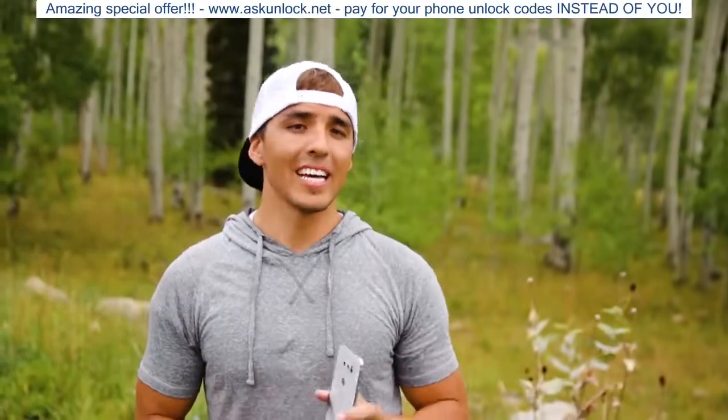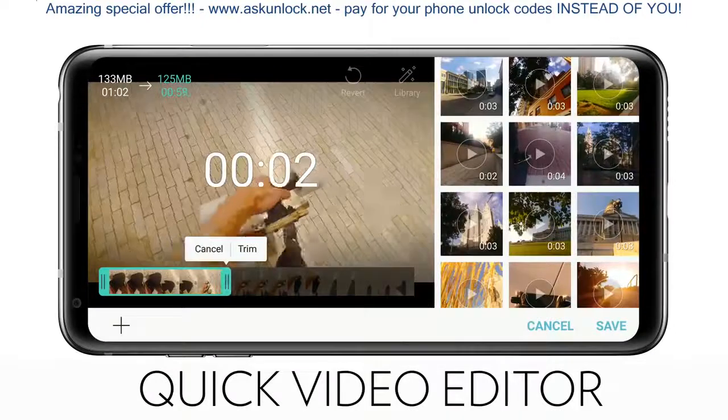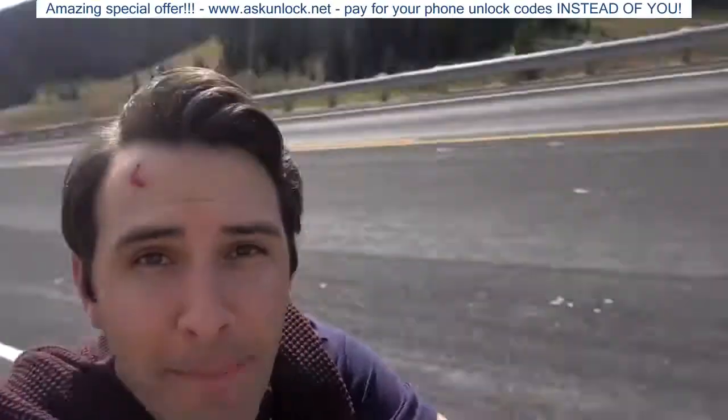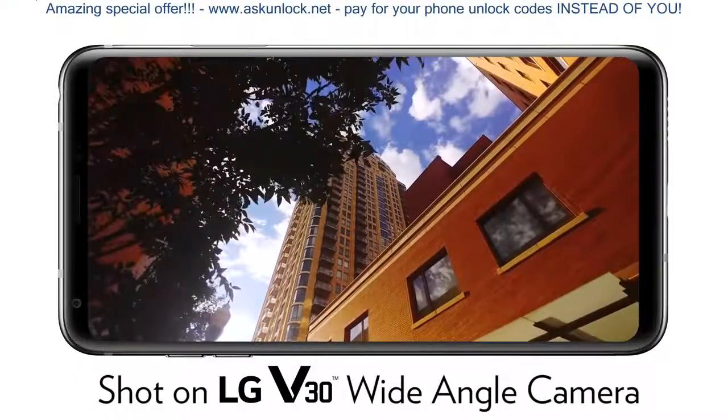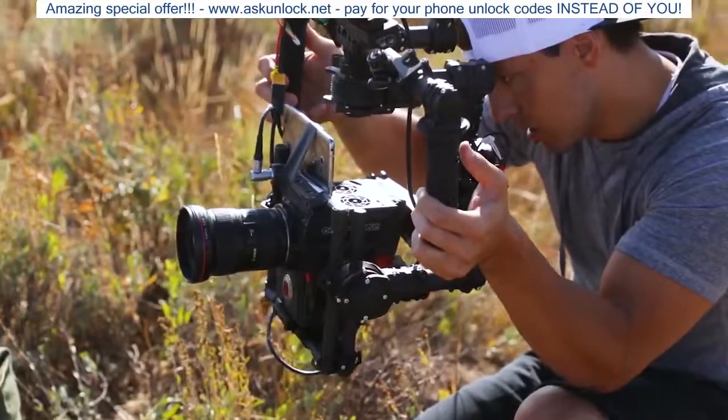But they also included features like Cine Effect, Point Zoom, wide-angle capture, and the Quick Video Editor, making it easy for general consumers or any of you vloggers out there to create stunning cinematic videos all from your phone. If you'd like to learn more about the LG V30, you can check it out in the link in the description below.